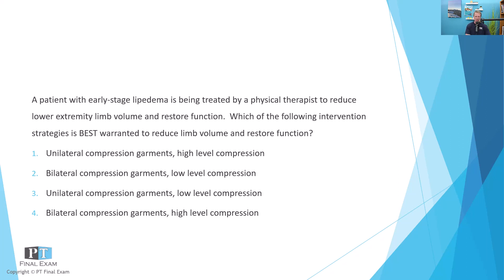The answer options are: unilateral compression garments, high-level compression; bilateral compression garments, low-level compression; unilateral compression garments, low-level compression; and bilateral compression garments, high-level compression. So it's a mix and match — either unilateral or bilateral compression, and either high-level or low-level compression.